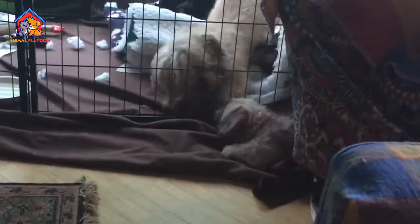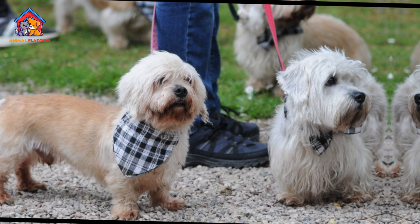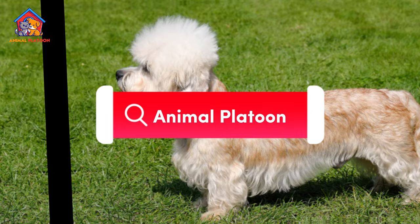Cons. Independent and strong-willed. Terriers have an independent and strong-willed nature. This can make training more challenging and requires consistent and patient guidance from their owners.